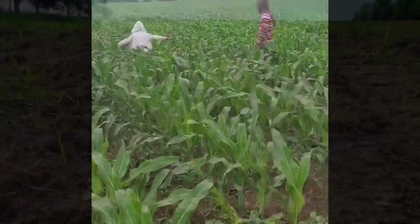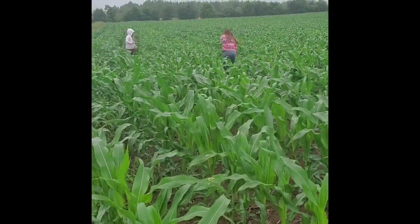We grow corn where we cut the whole plant and make it into silage as well. This is cut in the fall.